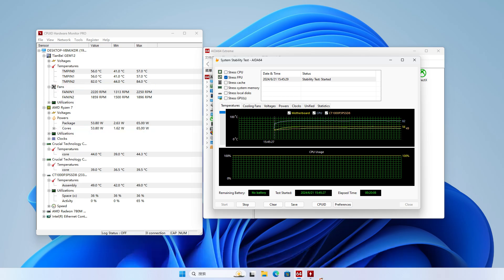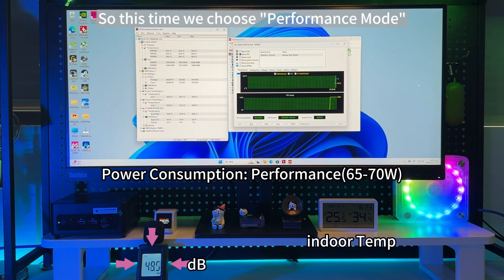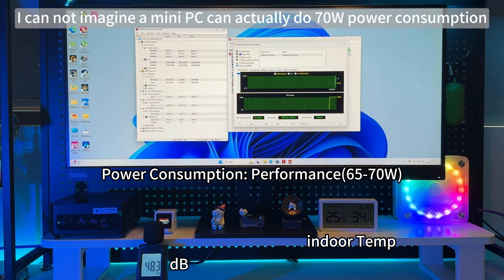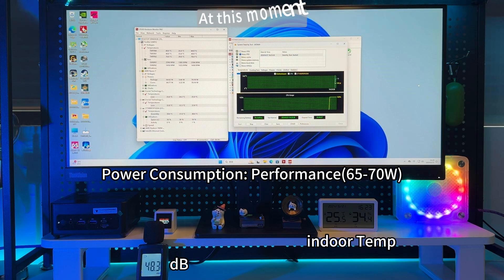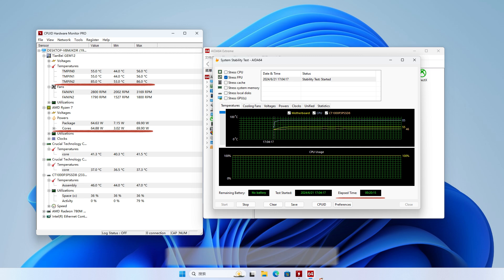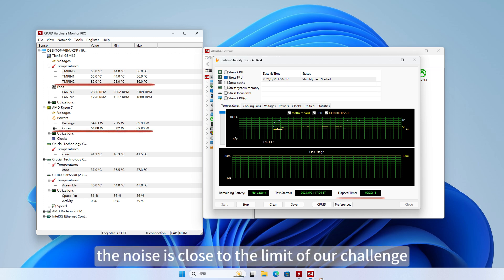I'm going to keep pushing the envelope. This time we choose performance mode, with power consumption of 65 to 70 Watts. I cannot imagine a mini PC can actually do 70 Watts — too crazy. At this moment, the maximum CPU temperature is 86 degrees and the noise is 47 to 49 dB. The noise is close to the limit of our challenge, but it hasn't touched the bottom line yet.